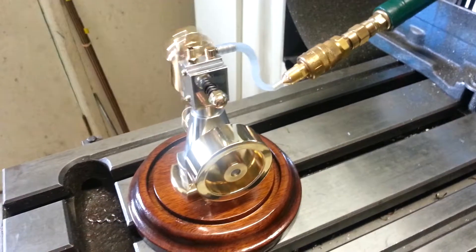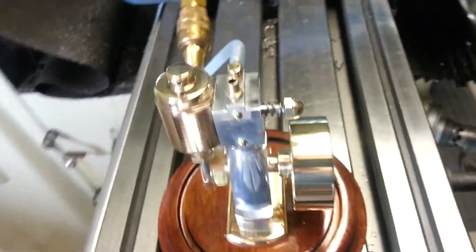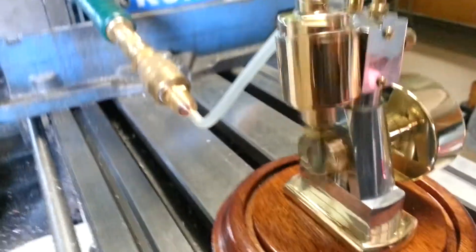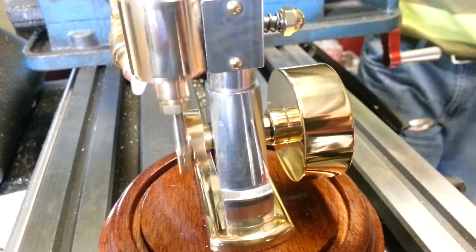This little motor was made by Yen. How old are you, Yen? Thirteen. How long did it take you to make this? A couple months. Look how beautiful and polished it is. Yeah, it just runs superb.